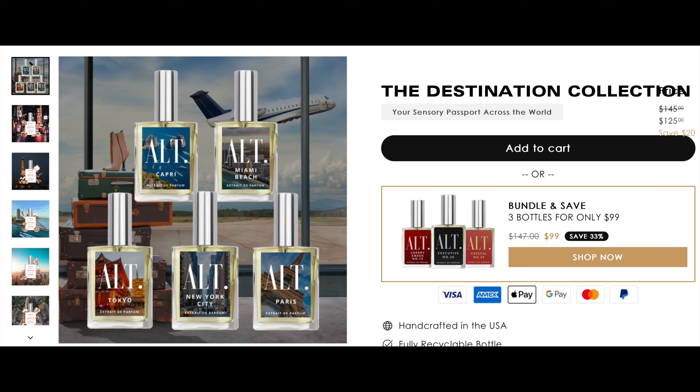Last but certainly not least, we have another PR package — this is from Alt Fragrances. This is another company I signed up for their influencer collab through Shopify. They offered to send me two fragrances — I could pick from any of the scents in their destination collection. I'm going to give you some price points because these are very inexpensive. They're vegan, clean, and cruelty-free, which is amazing.